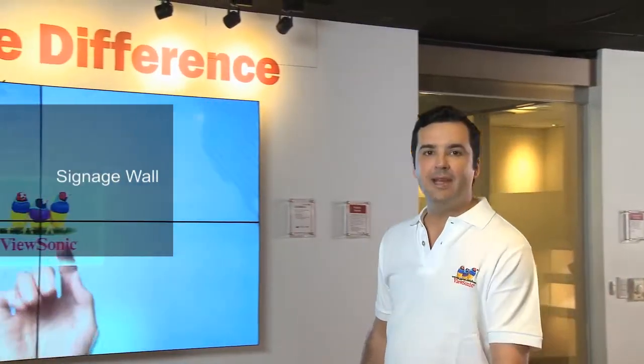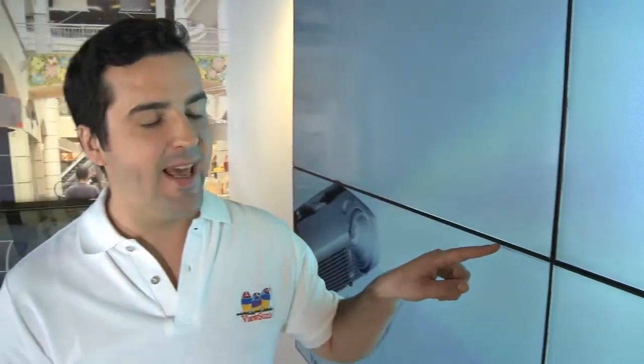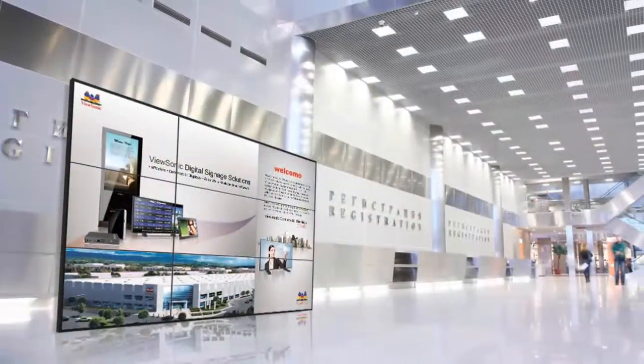Digital signage is needed in many public spaces. ViewSonic's large flat panel display here is a narrow bezel commercial display that's perfect for airports, shopping malls, and wherever digital signage is required. The slim bezel design of our displays makes them ideal for multi-screen usage.